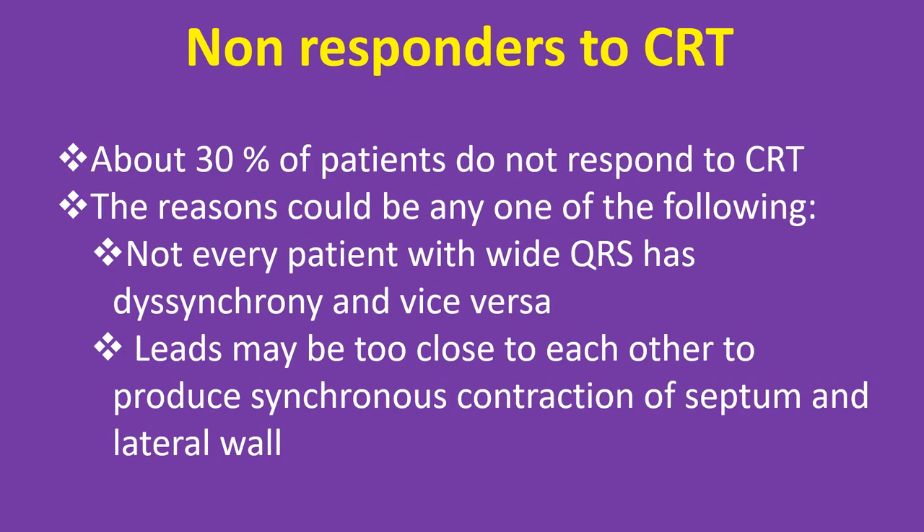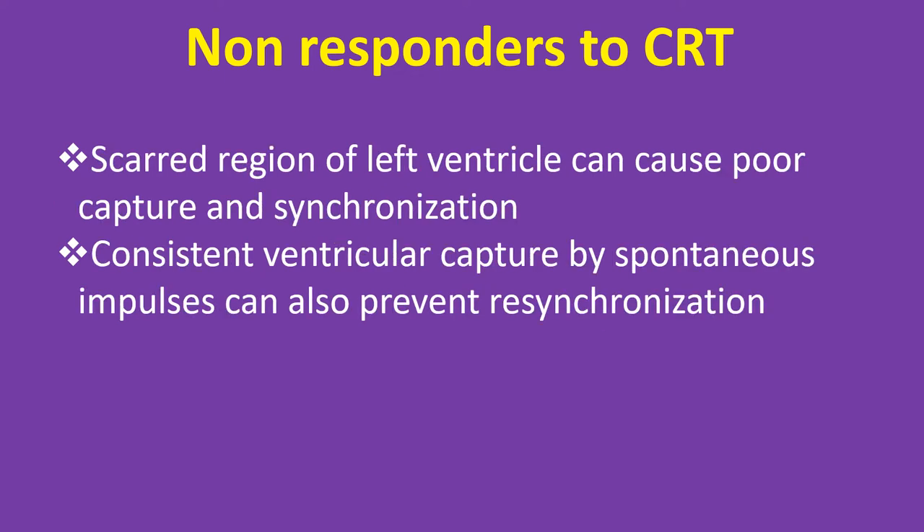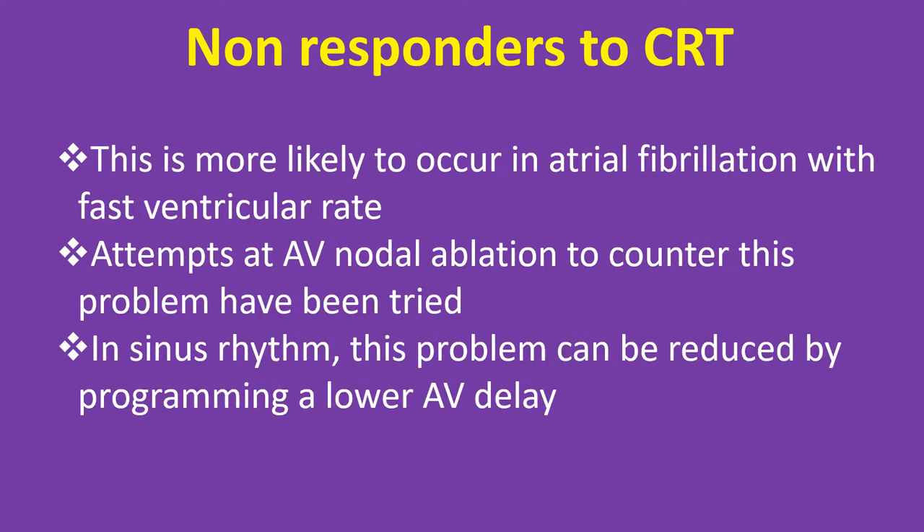About 30% of patients do not respond to CRT. The reasons could be: not every patient with wide QRS has dyssynchrony and vice versa; leads may be too close to each other to produce synchronous contraction of septum and lateral wall; scarred regions of the left ventricle can cause poor capture and synchronization; and consistent ventricular capture by spontaneous impulses can prevent resynchronization, which is more likely in atrial fibrillation with fast ventricular rate.